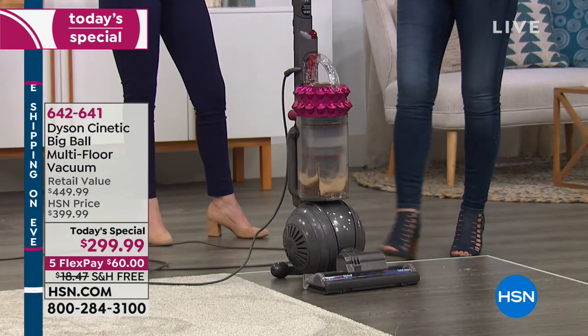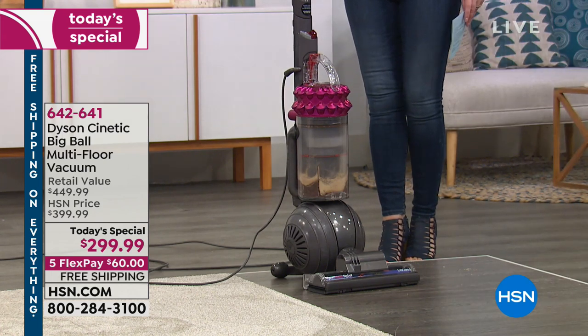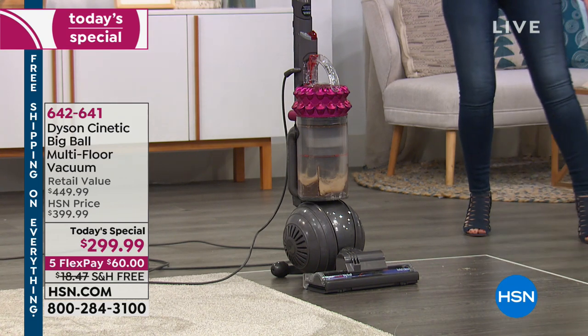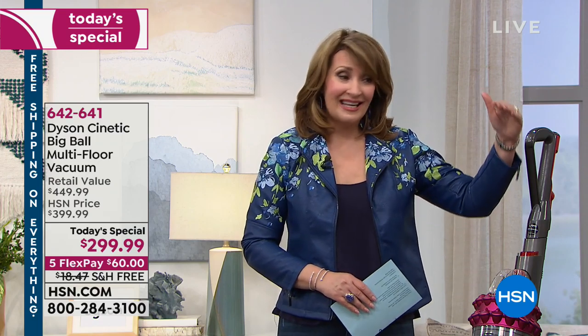People are willing to spend up to $600 for this vacuum because it works — it's powerful. Today you get the best of all worlds: a bargain price AND the best of good, better, best in the world of Dyson. We wish we could have gotten more of these. They had a finite amount — a few more than 7,000 for the entire day. We took every one they had and are passing on huge savings.